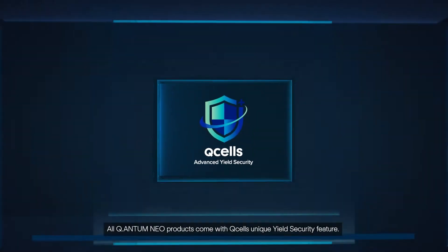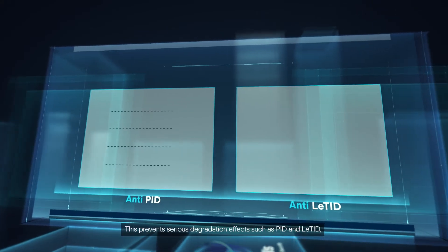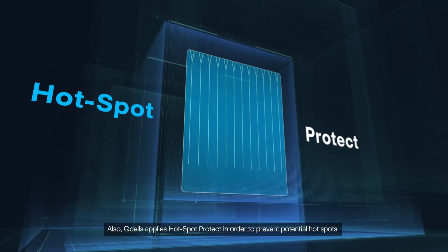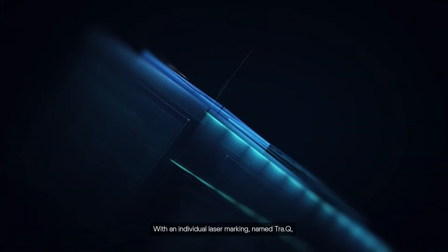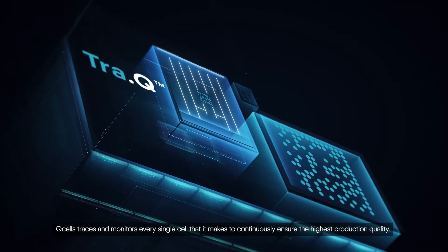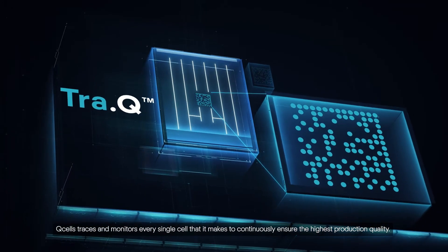All Quantum NEO products come with QCELLS' unique yield security feature. This prevents serious degradation effects such as PID and LETID, securing high energy yield and profitability in the long term. Also, QCELLS applies hotspot protect in order to prevent potential hotspots. With an individual laser marking named TRAQQ, QCELLS traces and monitors every single cell that it makes to continuously ensure the highest production quality.